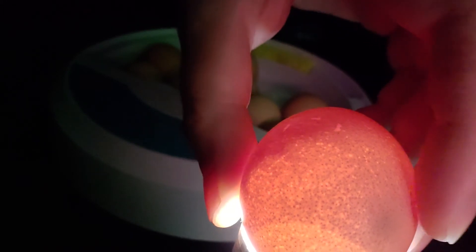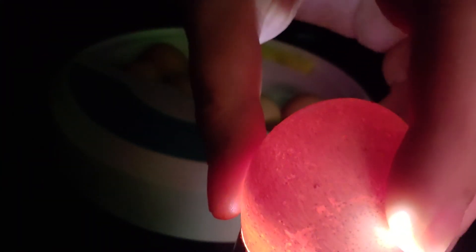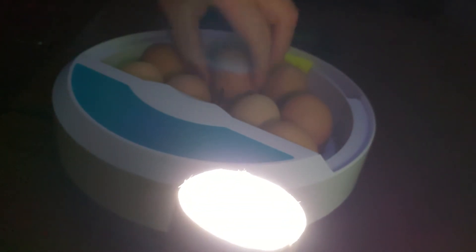I'm seeing some movement — I don't know if you guys can see that on the video or not. I think the shell on this egg is a little bit lighter, so it's allowing the light to go through, and we can see the embryo a little bit better. This one's just very, very dark.